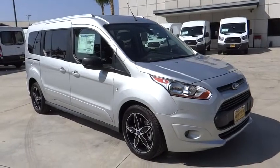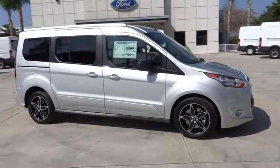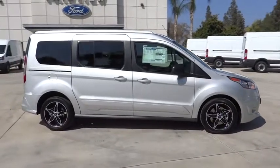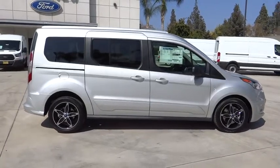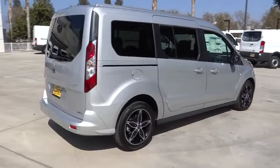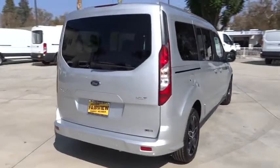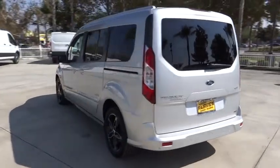The 2017 Ford Transit Connect Wagon is working to fill the niche for business and cargo management for deliveries. This 2010 North American Truck of the Year definitely needs a second look if you are looking for a delivery vehicle with more cargo ability and better mileage than a typical van. Here are some of this vehicle's great options.